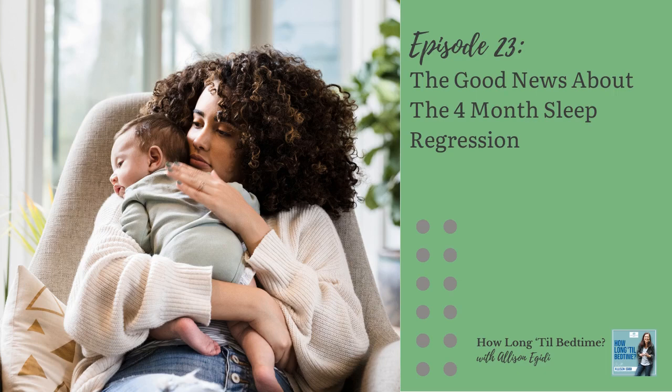I also think calling it the four-month sleep regression is misleading because it often kicks in at three months. This big biological sleep leap typically starts between 12 and 16 weeks, and it's usually wrapped up by the time your baby hits four months. It's during this window that your baby is developing those mature sleep rhythms that we ultimately need for a nice sleep schedule.